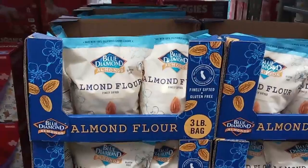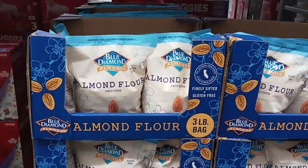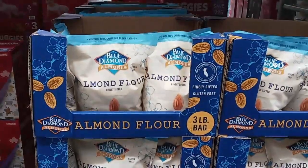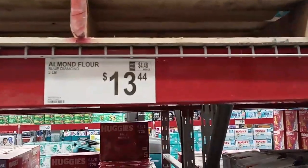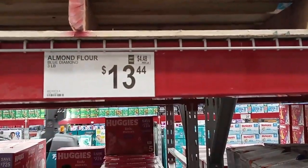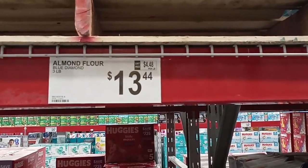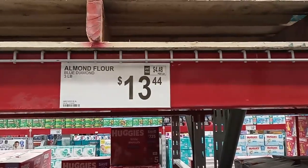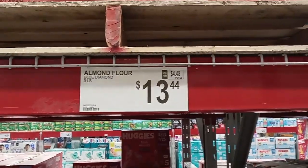My definite pantry staple — or freezer or refrigerator depending if it's open — is almond flour. It's finely sifted, blanched Blue Diamond, which is a great brand. It's a three-pound bag right now for $13.44, so $4.48 a pound. Over $5 for sure — I think $5.67 at Walmart for one pound.